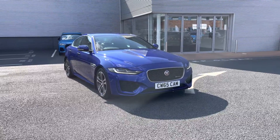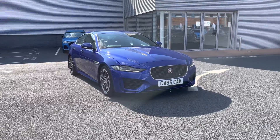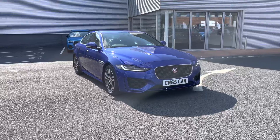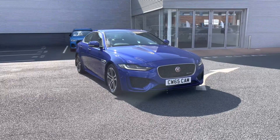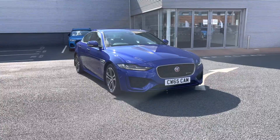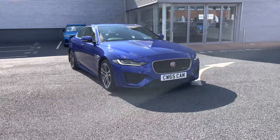Hello and welcome to Carlisle Audi. Today I'm going to be taking you around this Jaguar XE R-Dynamic S automatic, finished in the stunning KC in blue metallic. It's a 2 litre petrol engine giving off 250 PS, and on to the vehicle itself now.